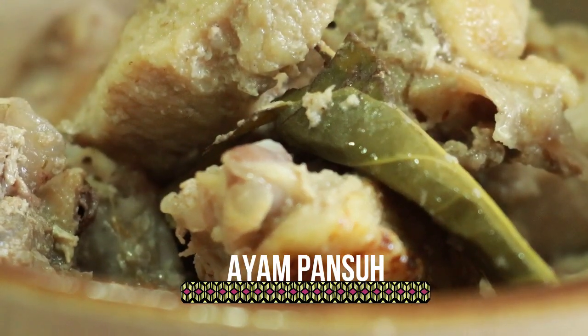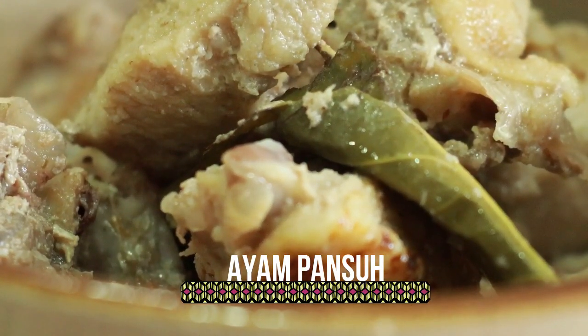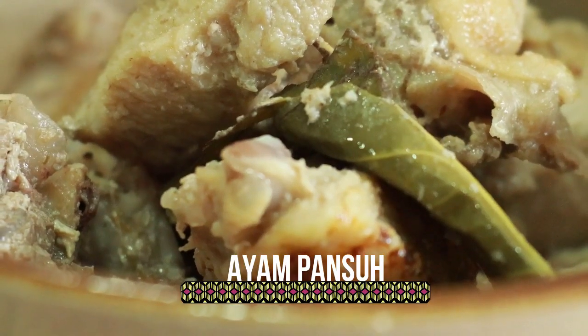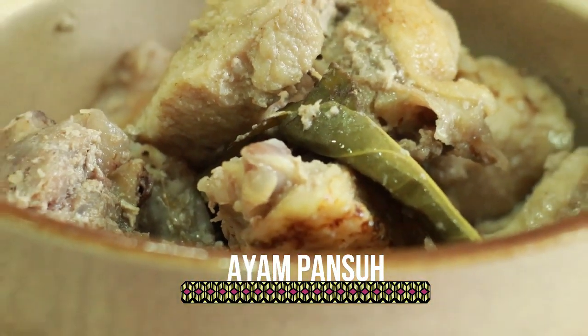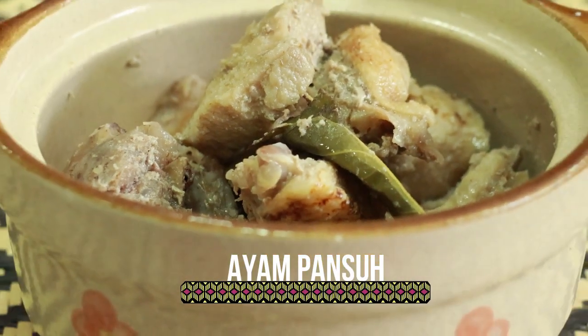It's popular among the Iban, Hidayok, and Orang Ulu community. Normally, pansog is cooked in bamboo. The chicken and the herbs are cooked under charcoal fire.